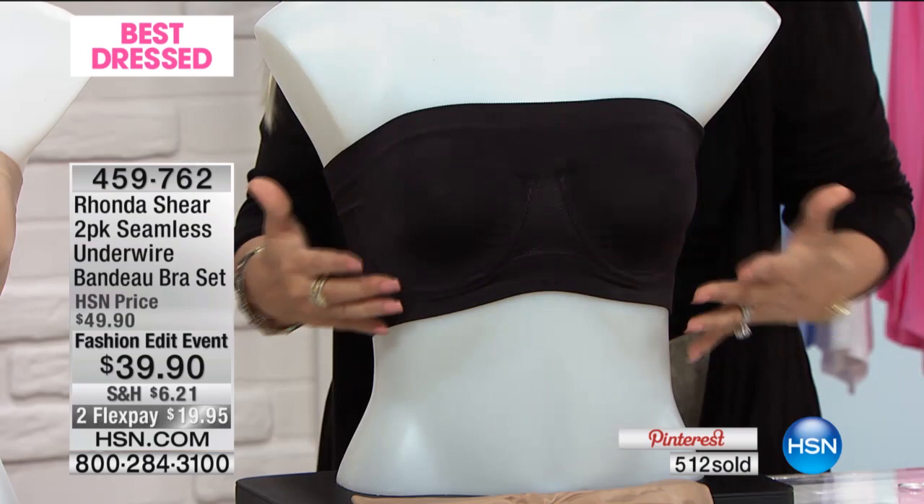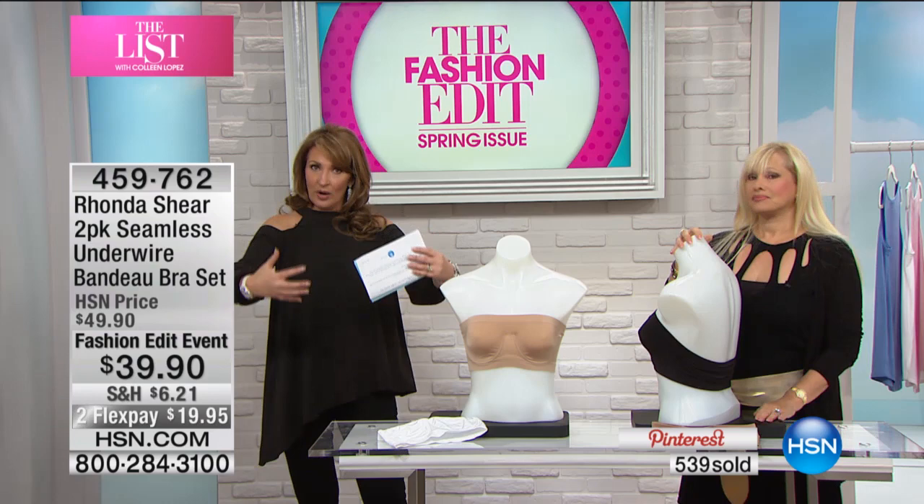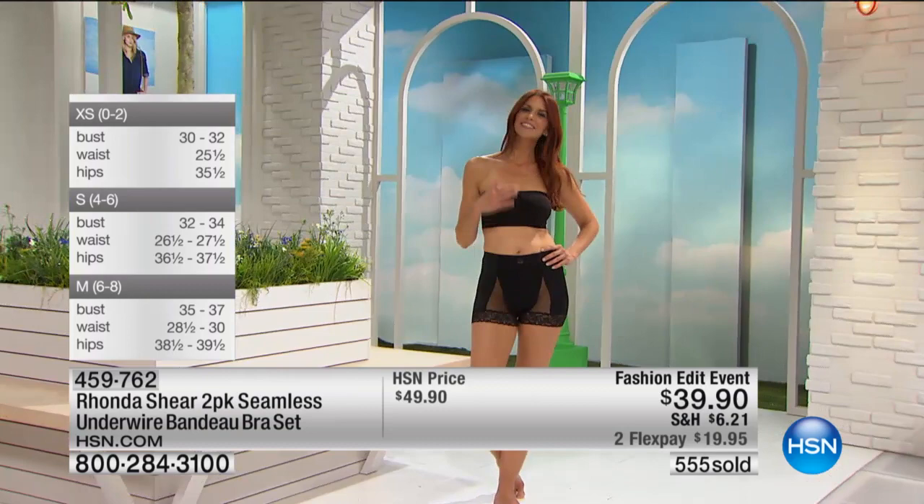You order this the way you order a top. I'm a medium — I always buy a medium, and I'm a medium in these bras. There's no big guesswork here because they have the stretch, so whatever cup size you are, you have that stretch. Just order your top size.